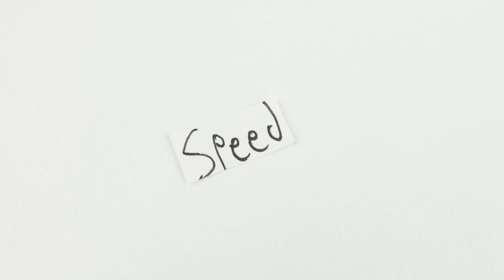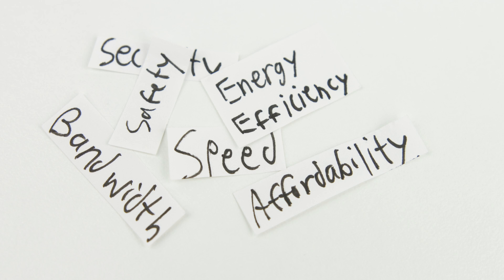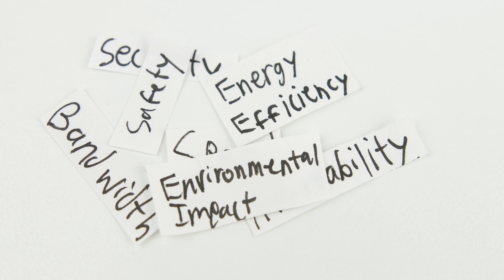The main positives of Li-Fi over Wi-Fi are of course speed, but also greater security, bandwidth, affordability, energy efficiency, safety, environmental impact, and so much more.